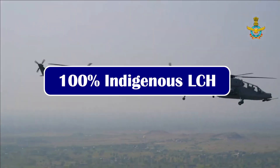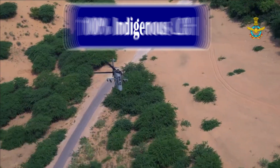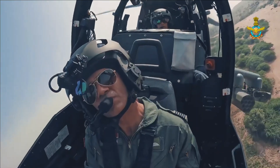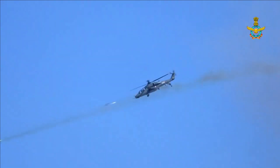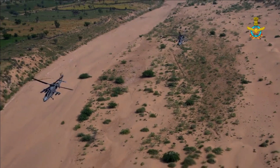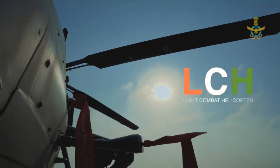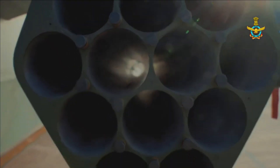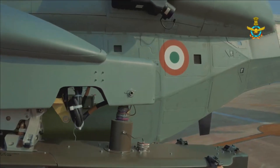The LCH LSP is an indigenously designed, developed, and manufactured state-of-the-art modern combat helicopter containing approximately 45% indigenous content by value, which will progressively increase to more than 55% for series production. The plan is to make LCH 100% indigenous in the next three years. HAL is going to indigenize 30 components in 2022-2023, 63 components in 2023-2024, and 61 in 2024-25.